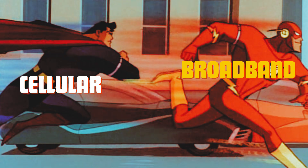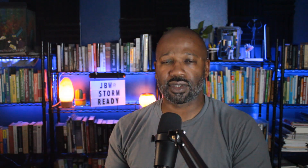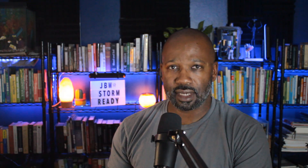Because of the nature of cellular, broadband speeds will always be greater. So why do you think Comcast chose Verizon to operate their cellular plant? Comment below and let me know what you think.